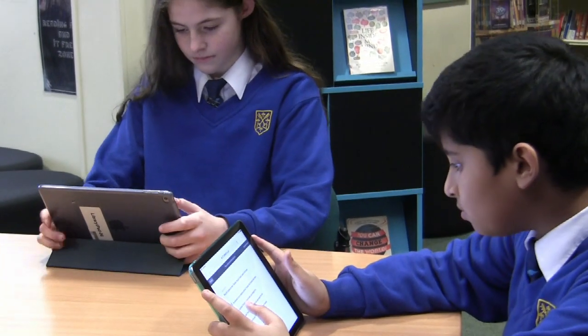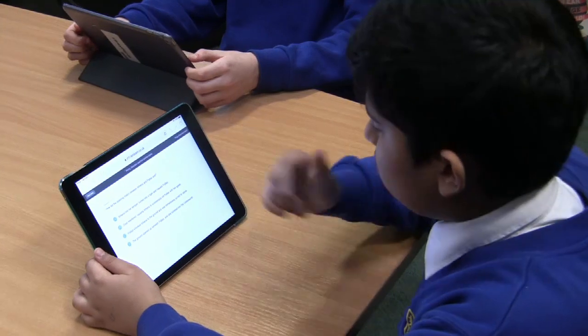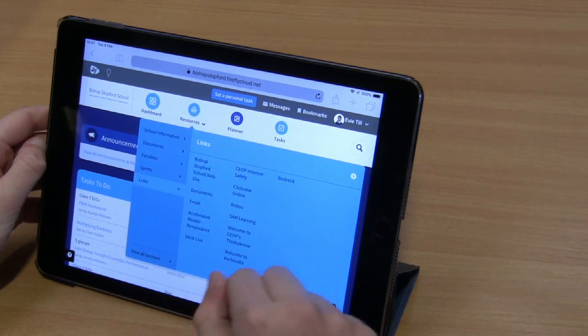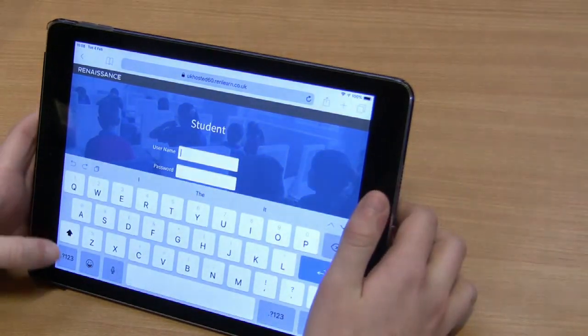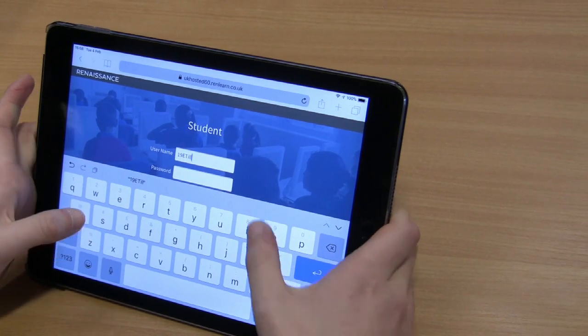When students have completed a book, they can take a short quiz. The students first log into Firefly and then select Resources, then Links, which provides them with a link to the Accelerated Reader website. Here they log in using their usual school username and the password, which is the student's date of birth.